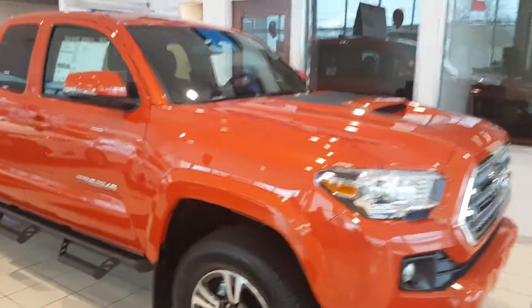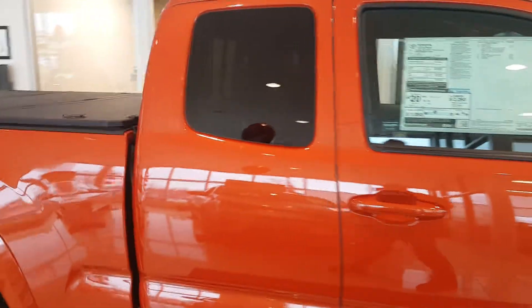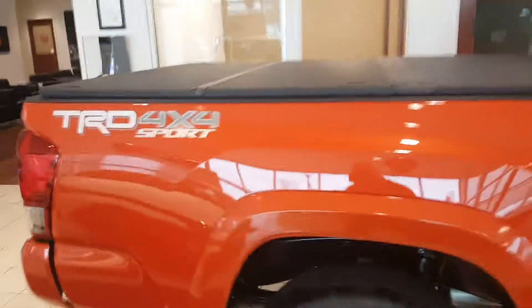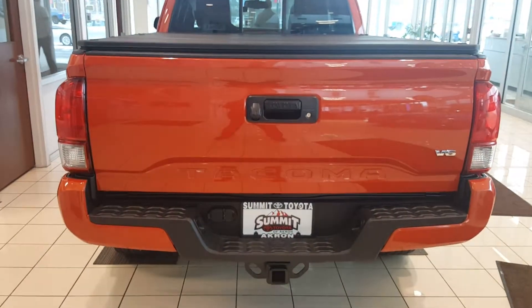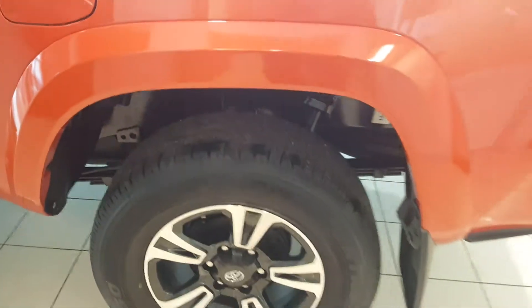Thank you for enquiring about this beautiful brand new AccessCab Sport in Inferno that you were asking about. It does have the rear tri-folding back pickup cover. It has the Class 4 hitch with the 7-pin and 4-pin connector. On the other side, you've got your 17-inch alloy wheels.